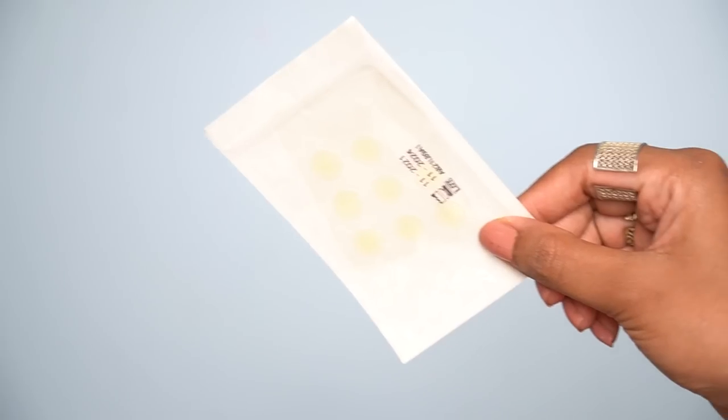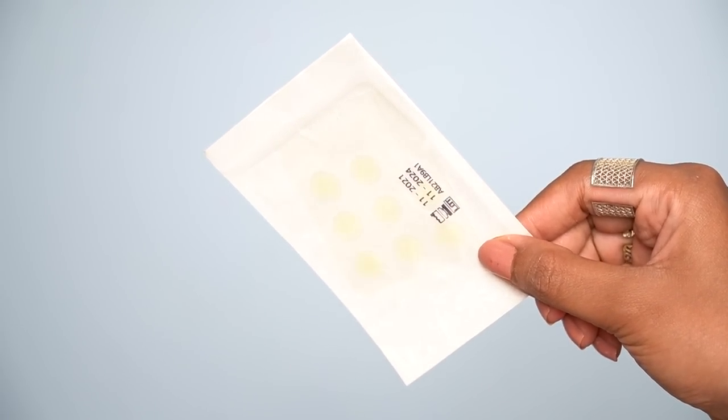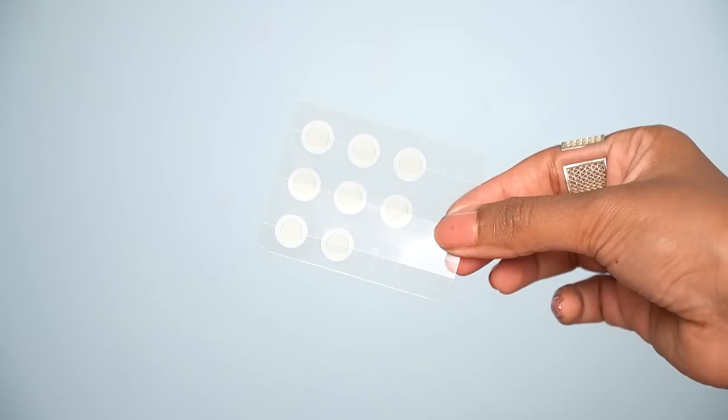Moving on to skincare. First up I have pimple patches — 24 micro-tip salicylic acid patches for clean and clear skin, hydrocoloid patches that are waterproof and breathable. The brand is Derma. I love this brand's pimple patches and bought 3 backups since they're affordable at a discounted price. Pimple patches work on active acne — swelling, redness, pain, cysts, pus formation. You apply it for 7-8 hours and by next day the swelling is reduced because the salicylic acid helps kill the bacteria.